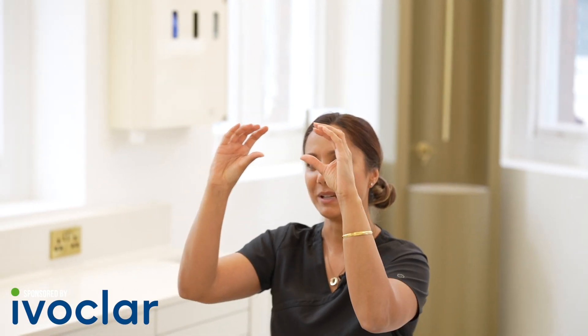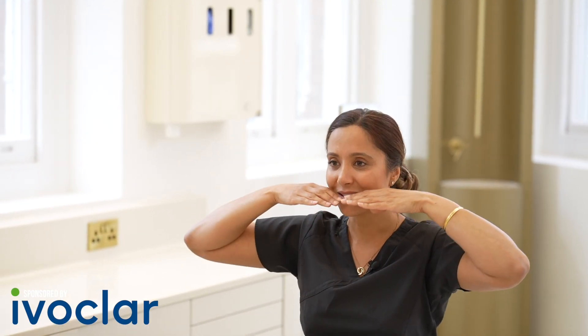Then you look at the teeth themselves. The length of the central incisors should be 11 millimetres, and length-to-width ratios are really important — you want the centrals to be longer than they are wide, so 1 to 0.8 is a really nice proportion. The canine should be at the same length as the centrals, the laterals would be slightly shorter, and then moving back, the incisal edges should follow the lower lip line.